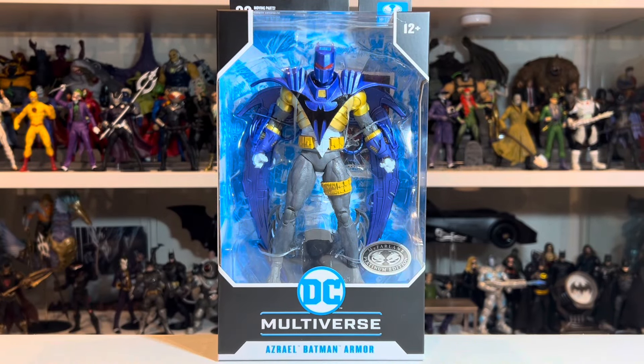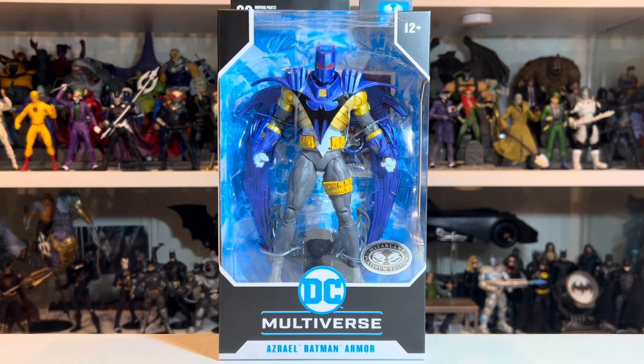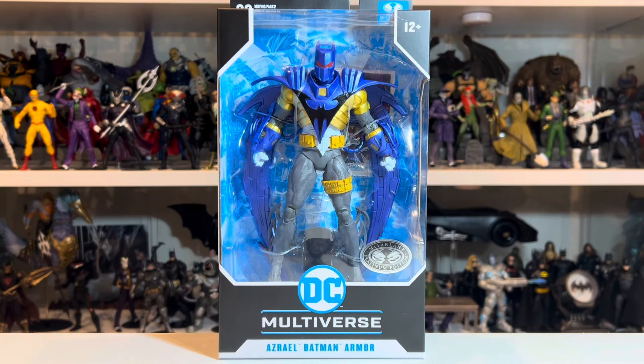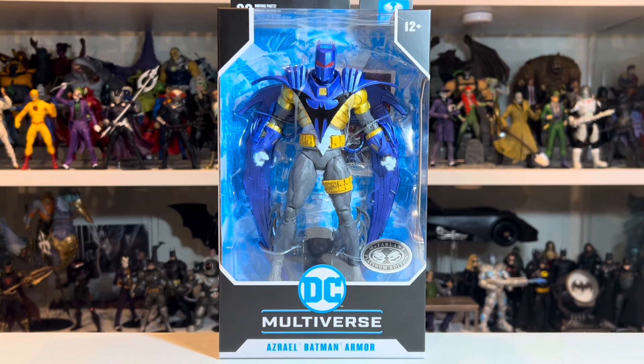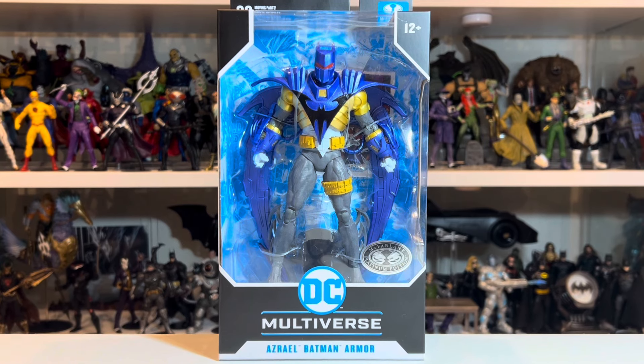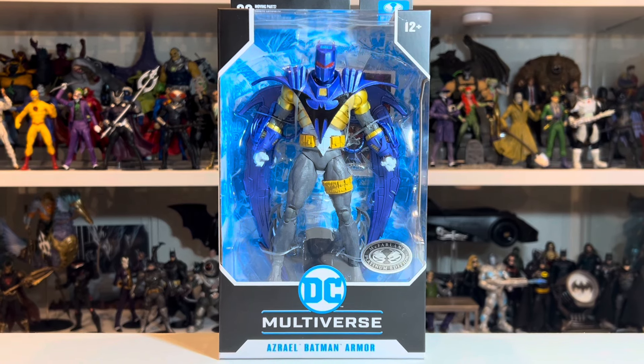So it's very curious that this blue version is the Platinum Chase. Being cynical about it doesn't do anyone any favors, but it makes it almost seem like we're trying to drive artificial demand for this Platinum. If it had been up to me, this would have been the regular release and the red version would have been the Platinum — but McFarlane will do what McFarlane does.